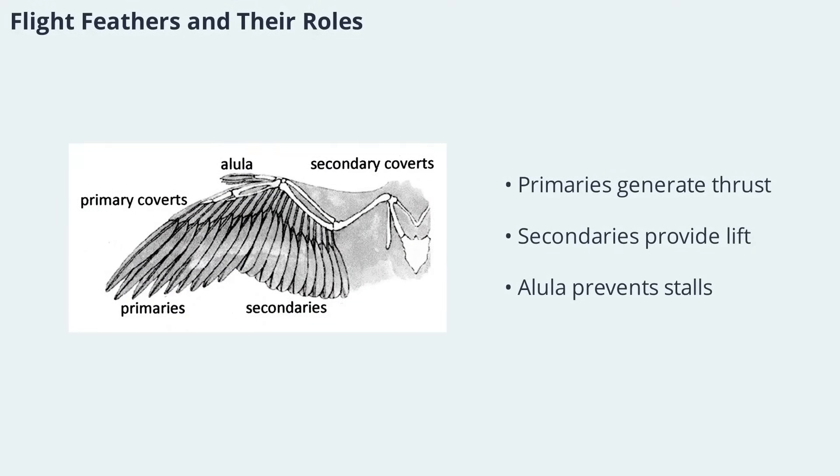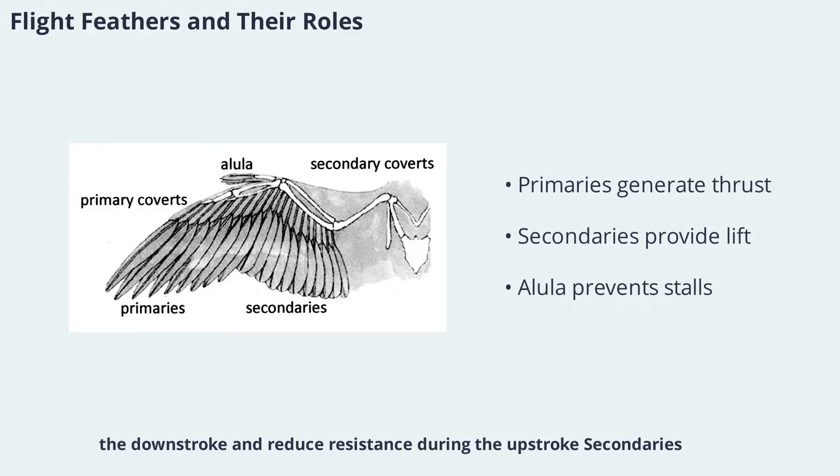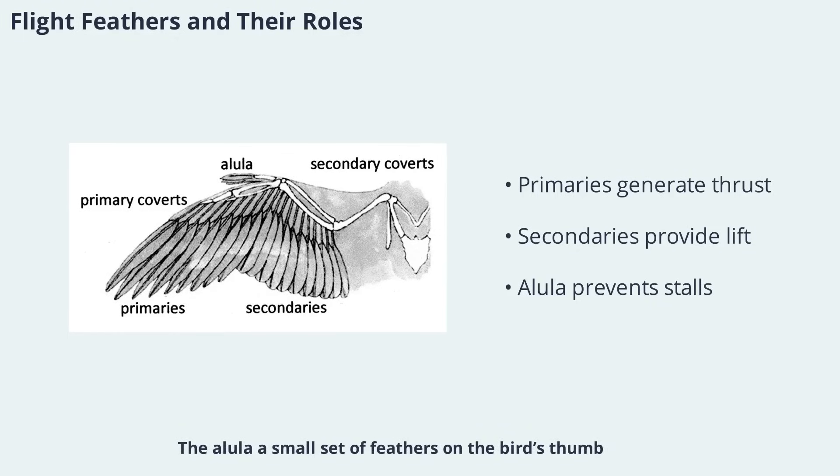Bird wings are covered with specialized feathers, each playing a unique role in flight. The primaries, attached to the bird's fingers, are long and narrow and can be individually rotated. These feathers generate most of the thrust during the downstroke and reduce resistance during the upstroke. Secondaries, connected to the ulna, help create the wing's airfoil shape and provide lift. The alula, a small set of feathers on the bird's thumb, acts like a slat on an airplane wing, preventing stalls at low speeds or during landing. Together, these feathers allow birds to morph their wing shape for different flight situations.